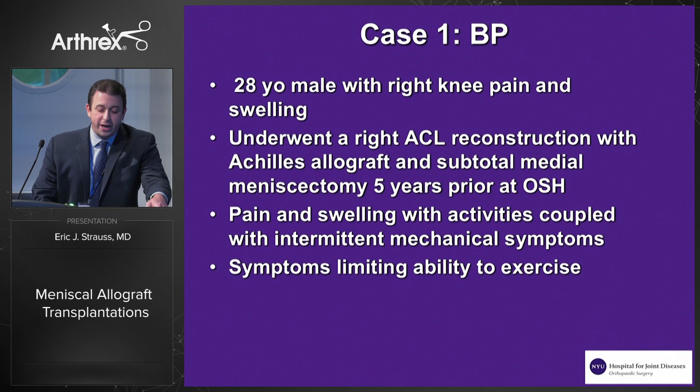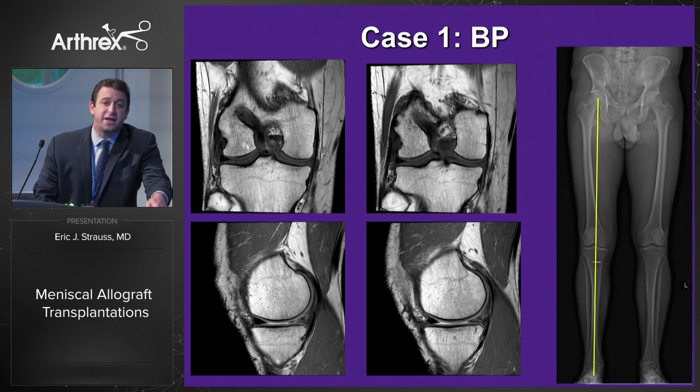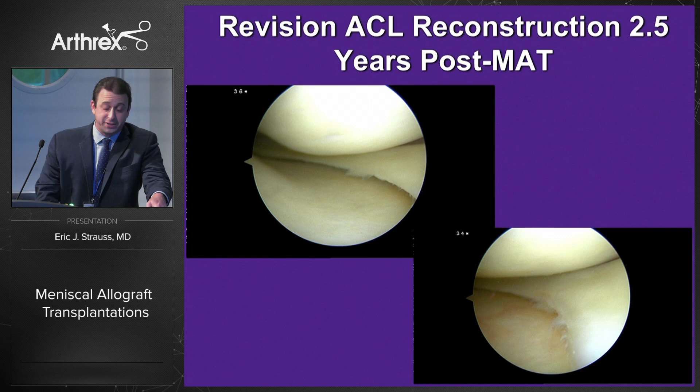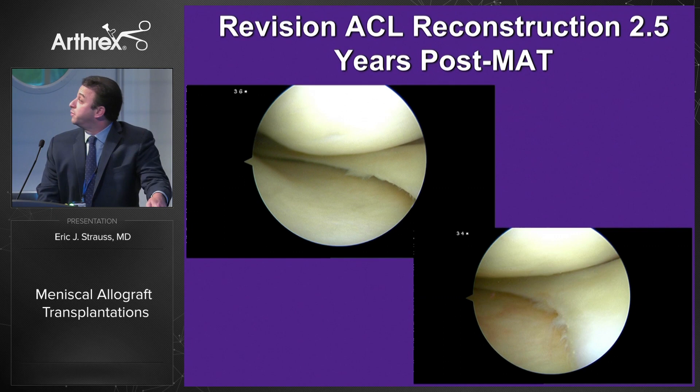The first case is a 28-year-old male who came in with right knee pain and swelling. He'd undergone a right ACL reconstruction with an Achilles allograft and a subtotal medial meniscectomy five years prior at an outside hospital. He came in with pain and swelling with activities coupled with intermittent mechanical symptoms limiting his ability to exercise. Imaging shows evidence of the ACL reconstruction and significant medial meniscectomy; his long leg alignment films show a normal mechanical axis. At diagnostic arthroscopy, the meniscal allograft was implanted using a double bone plug technique. Fortunately, he re-tore his ACL, giving us an opportunity to look at the meniscus two and a half years later — and unless you knew it was an allograft, it really does look like native meniscal tissue.